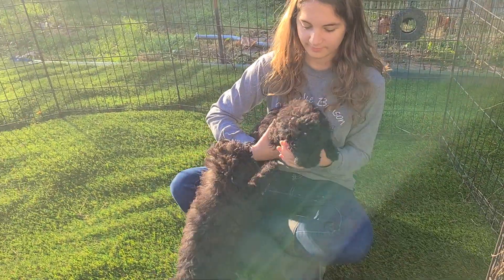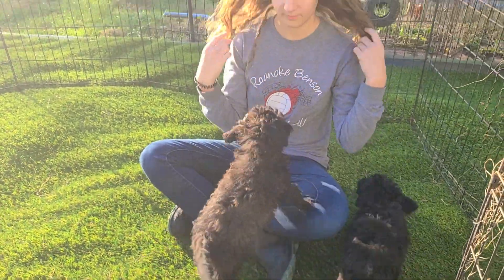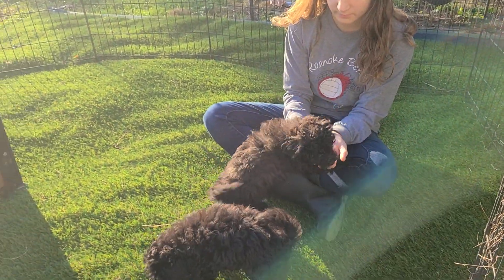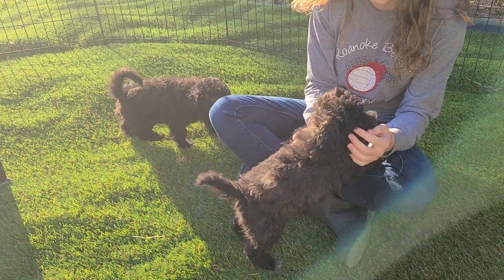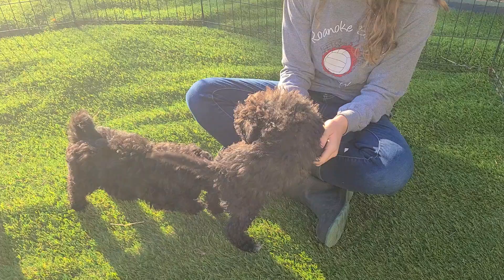If you're interested, they still come with a one year health guarantee. The starter kit that we always provide when you go home includes a toy, towel, blanket, and food. And of course their vet records with their shots and deworming, and their immunization schedule. There are a couple of tips inside of there as well.